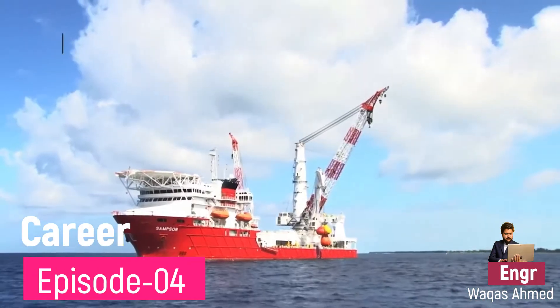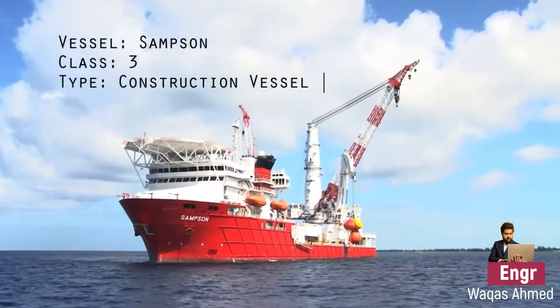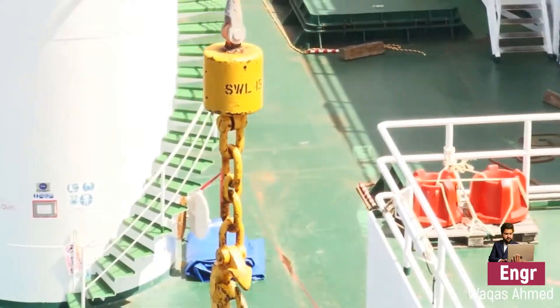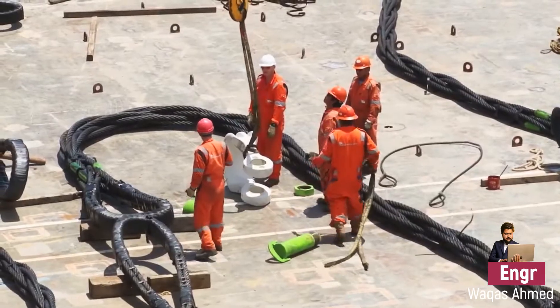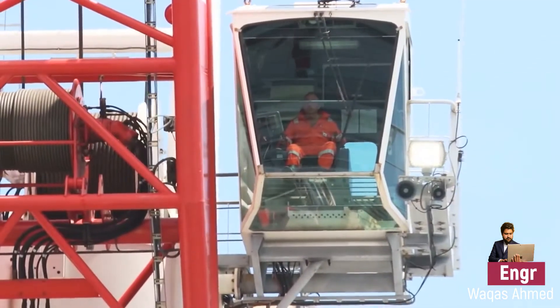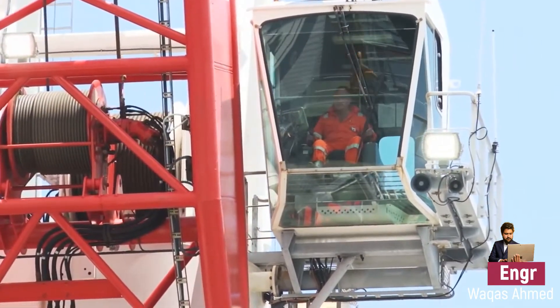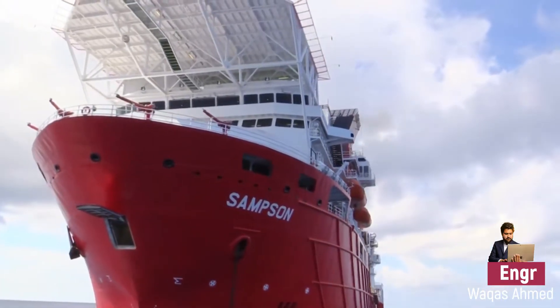When I joined the oil and gas sector, I got the opportunity to work in the offshore industry. To work in the offshore industry you need to stay on such kind of barges. Before getting on board, you have to go through multiple trainings and medical checkups. Once your company finds you completely fit, they will send you for offshore industry work.